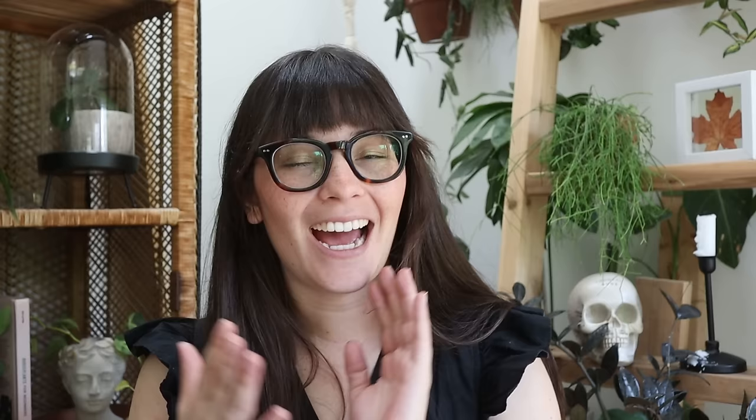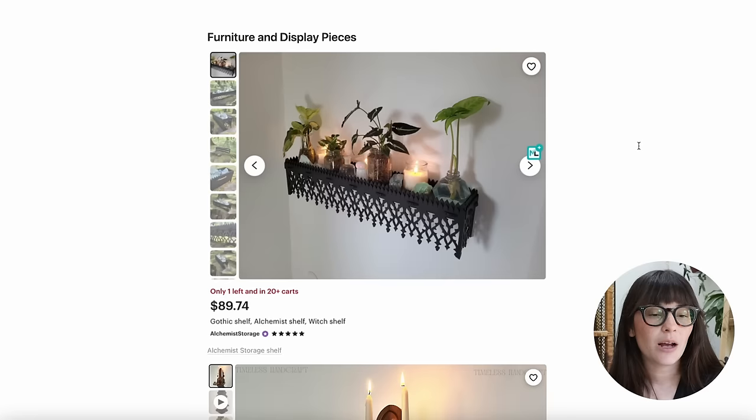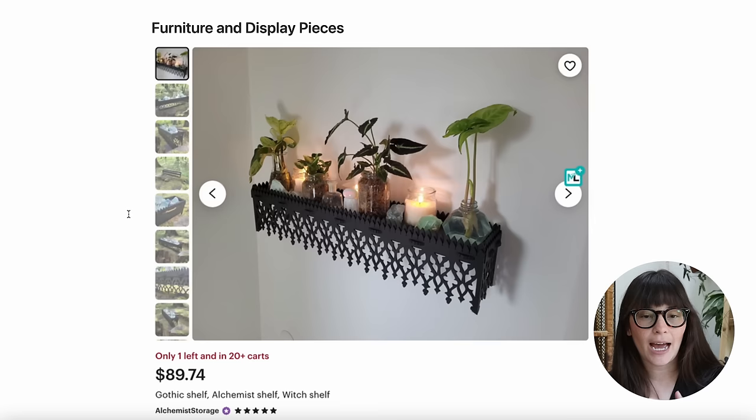We have a philodendron florida ghost, and all of the other leaves are very dark. I love this pop of light color because it adds contrast. I did some shopping — mostly on Etsy — and found a bunch of products. You can buy these direct or find similar things thrifting, secondhand, or on Marketplace. For this aesthetic specifically, I really recommend finding things secondhand because it leans into a lot of ornate, vintage pieces, and those are very easy to find secondhand.